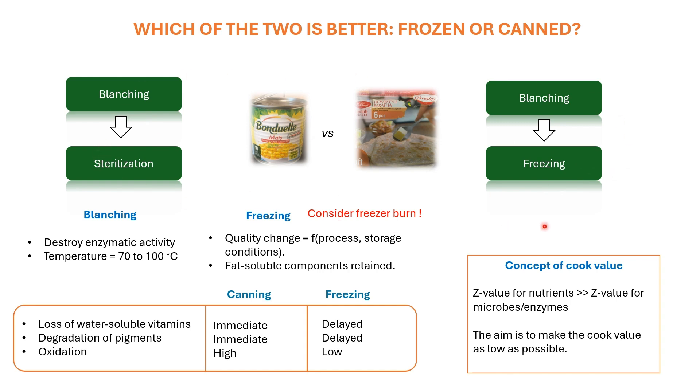Before the two processes, a pre-treatment called blanching is carried out. The primary goal of blanching is to destroy enzymatic activity, as you do not want quality losses associated with enzymes during storage. The temperature used for blanching is around 70 to 100 degrees Celsius, as at this temperature you have maximum retention of heat-sensitive components including vitamin C. Vitamin C is therefore considered to be an indicator of blanching operations.